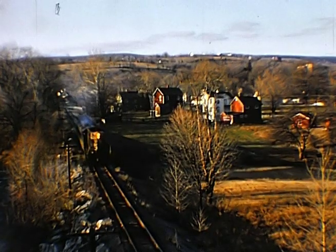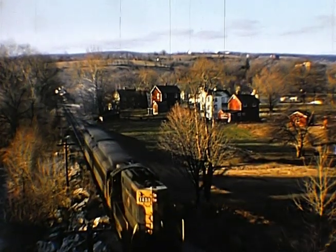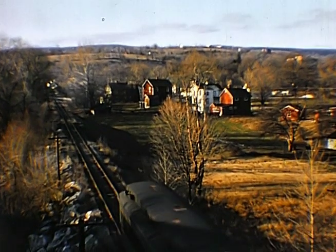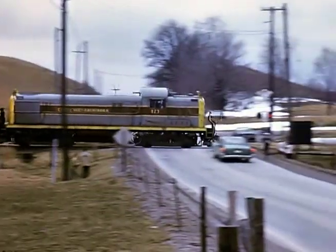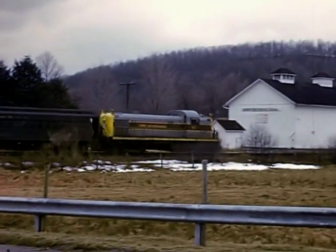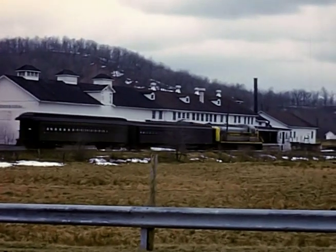This is taken from Route 206, leaving Branchville heading east. There's where it crosses Route 206. One of the creameries in the area.